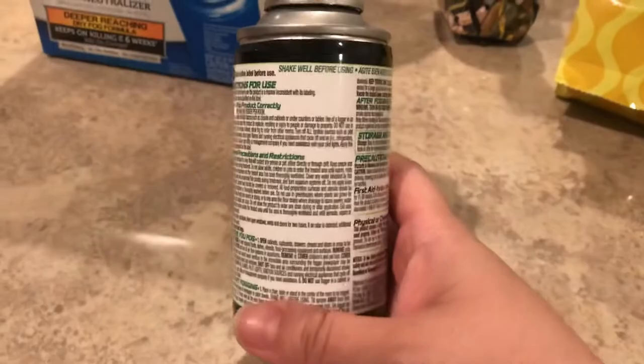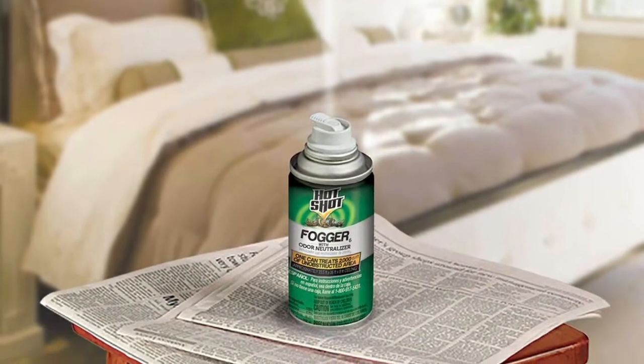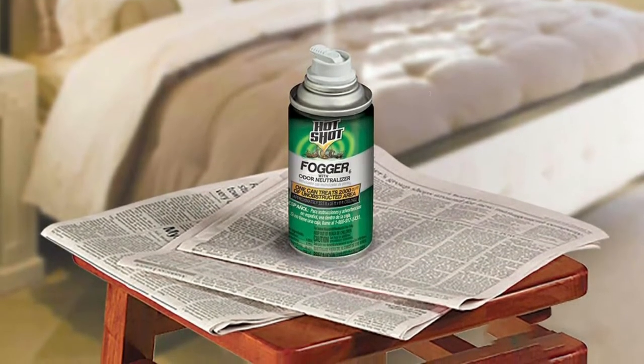It's made of a clear, non-staining liquid formula that won't leave behind a wet and messy residue. It's best not to re-enter the home until 2 hours have passed, and the house will need to be aired for another 2 hours before re-occupation.